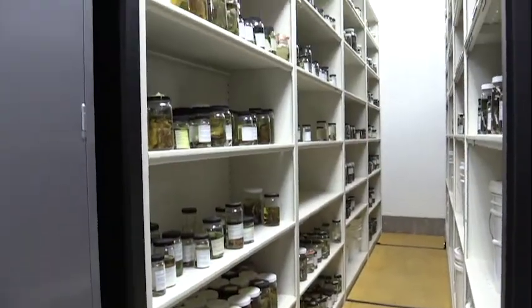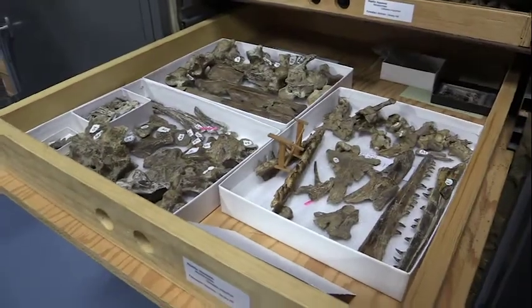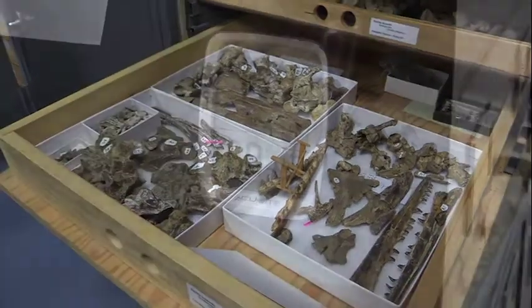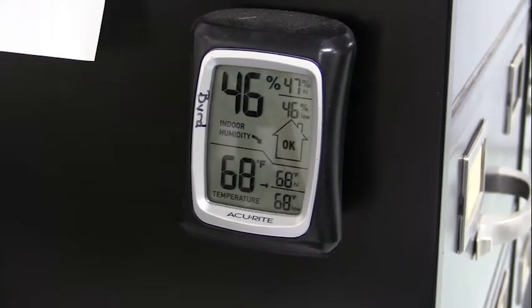Another thing we have to work on a lot is storage and security of the specimens. How are they stored? Are they away from the elements, away from anything that's going to deteriorate them? Things you don't think about — like humidity, temperature, even light — can deteriorate these specimens, whether they're fossils or modern specimens.